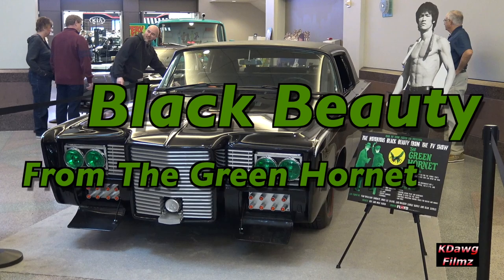Inside the car, which is where everything happened, Cato had switches up here that you can take a look at that controlled all the defense mechanisms.